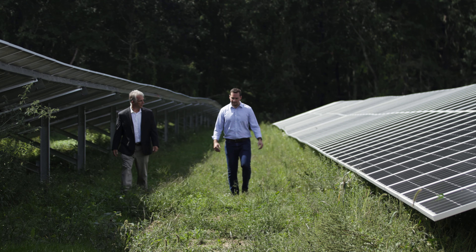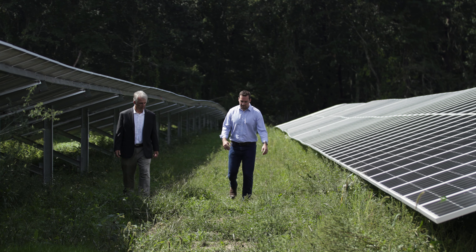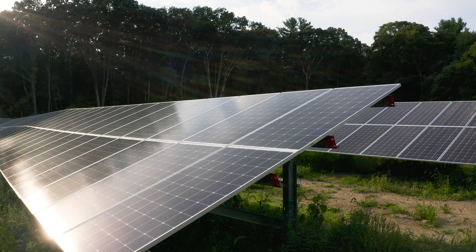We want to look at partnerships wherever we can to ensure that we're getting the best and brightest to work on our projects. We went through an extensive public bidding process to select EDF as one of the most qualified vendors in this space, and the ultimate result they delivered is absolutely stunning.